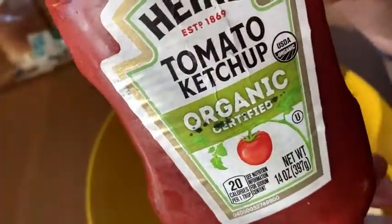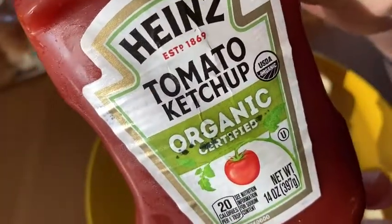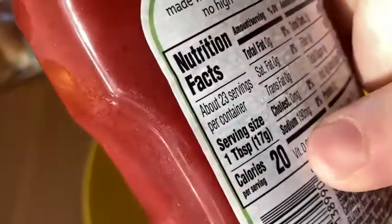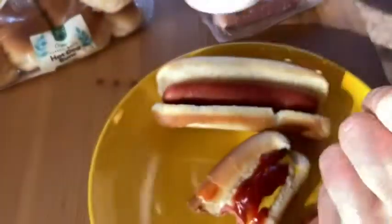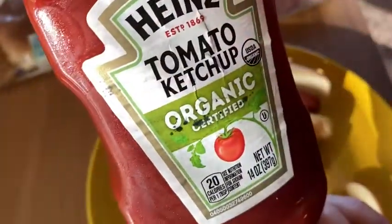And maybe it should be a thing again, because this is some really good quality ketchup. Definitely delicious. It's the organic version of Heinz tomato ketchup. It doesn't have that many calories — you get 20 calories in a tablespoon. Really good. I'm having it here with hot dogs, and you can have it with other stuff too, like fries. I like it a lot. Good luck.